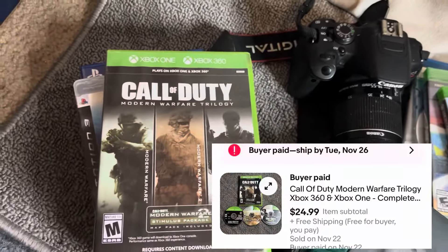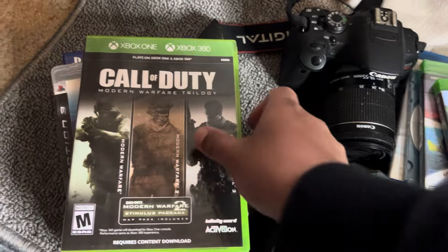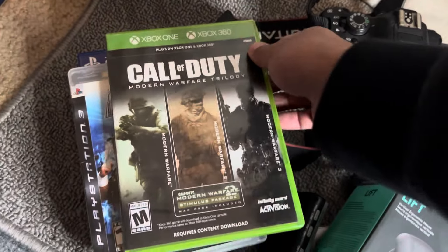Call of Duty — most Call of Duty games aren't really worth money, but if you can find the trilogies like the Black Ops trilogies or the Modern Warfare trilogies and they're in good condition, you can ask some pretty good money. As you can see, this one sold for 25.